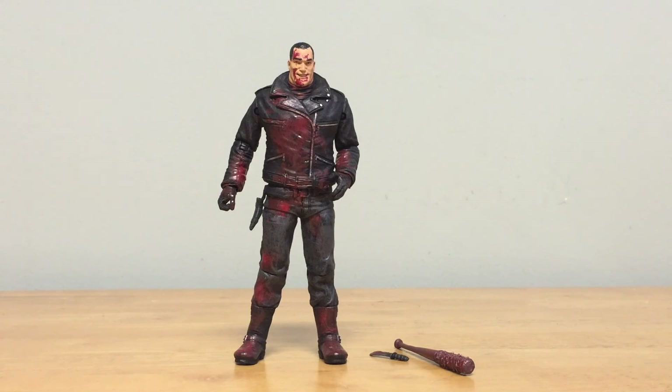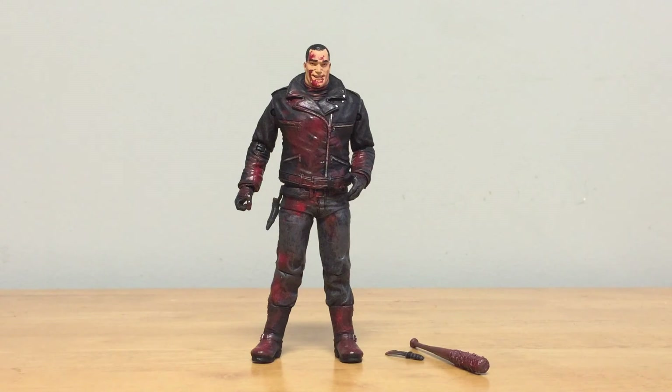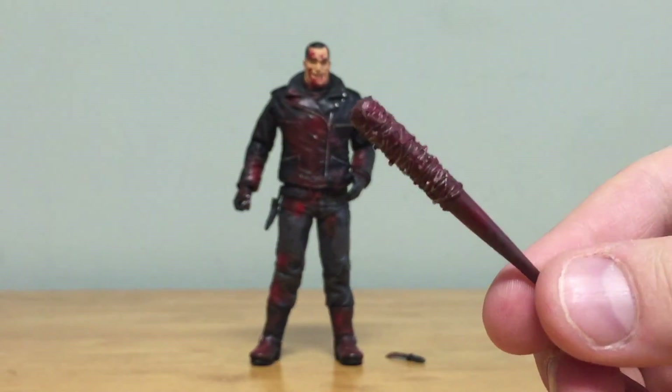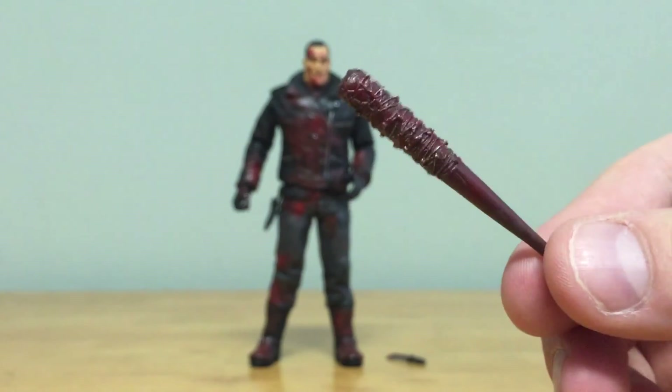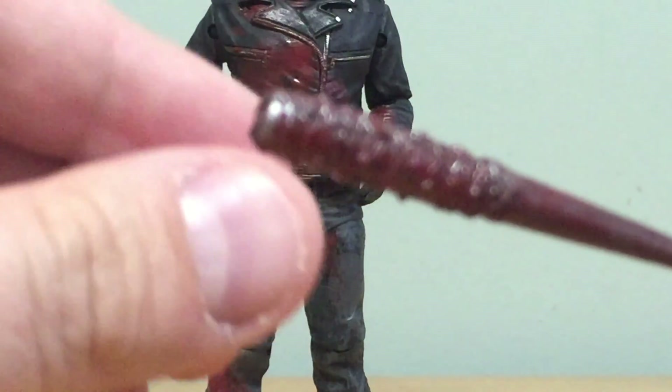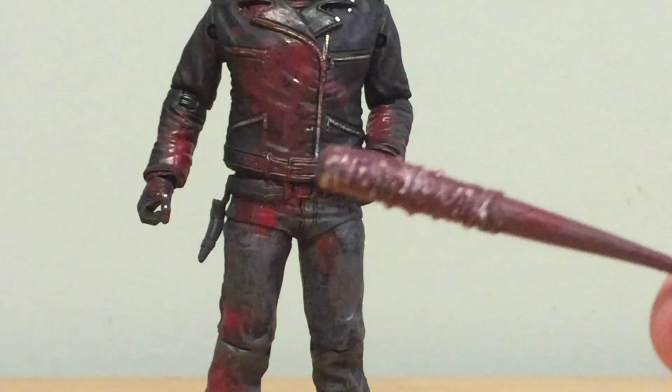Moving on to what is most likely the main draw of this set — Negan, the big bad guy for The Walking Dead. He's been in the comics for a while; I believe he was introduced at issue 100. He's also now in the TV show. This is a great-looking figure. We've had various versions — color non-bloody, black and white bloody — and now we have this awesome bloody colored version. He comes with two accessories, most importantly the bat Lucille with barbed wire wrapped around it and a nice blood paint job.